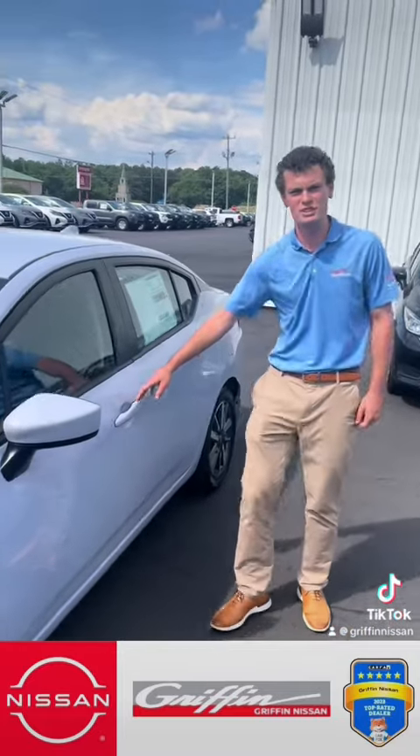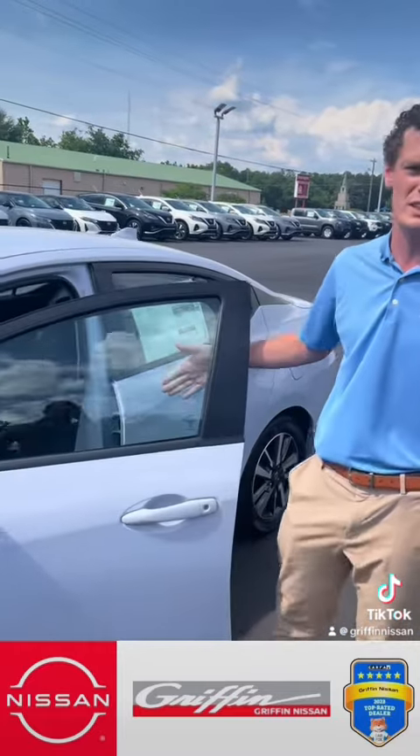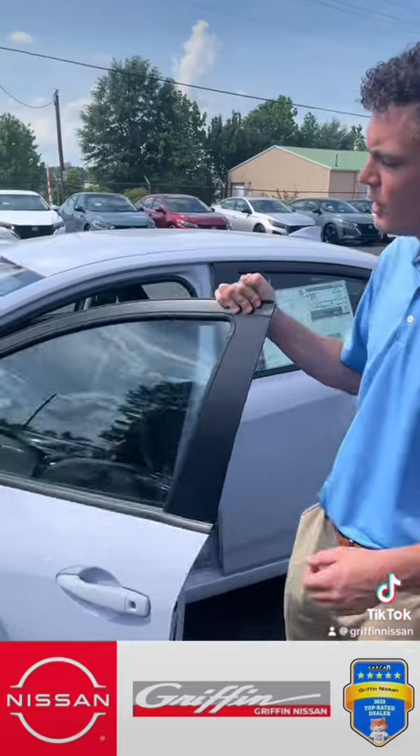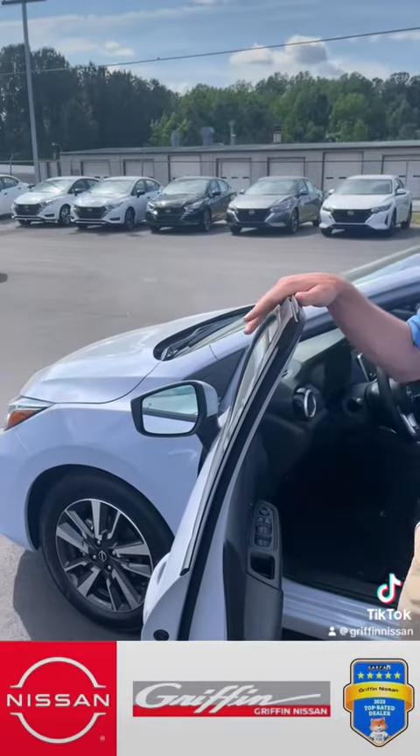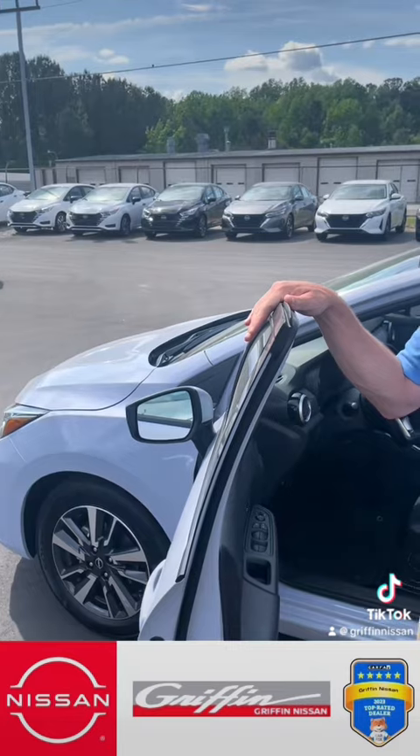Over here, some of the safety features that this vehicle comes with. Of course, all Nissans are standard with a backup camera, but you also get blind spot detection. So when you're going down the road and somebody pulls up in that blind spot, it'll light up for you and let you know.